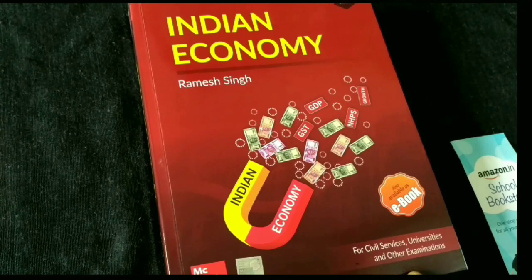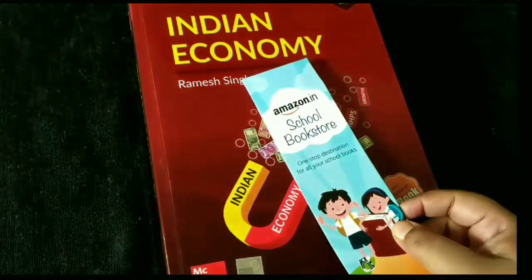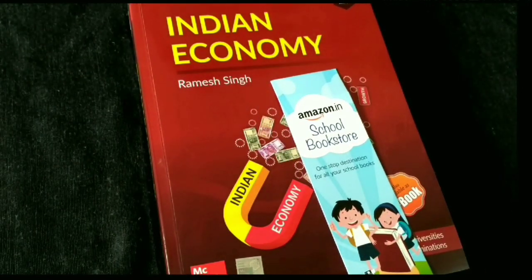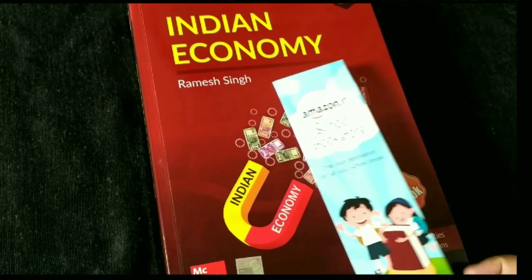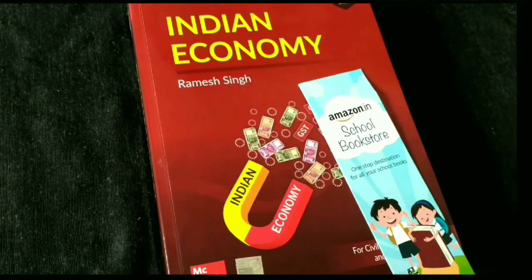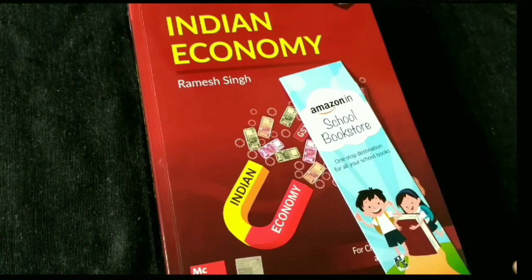Let's see what is in this book. I got this book from Amazon, which is very useful, especially for those who don't buy books elsewhere. I bought this book from Amazon for 447 rupees. Amazon has a lot of price fluctuations.